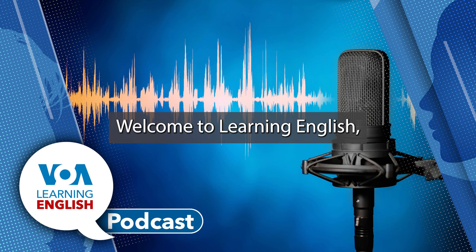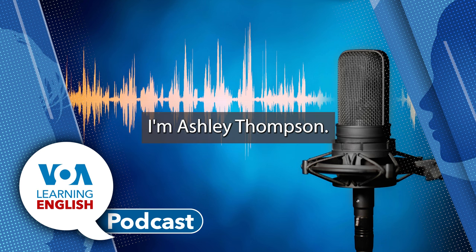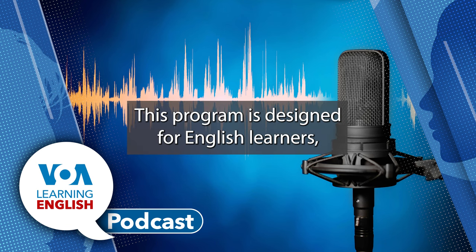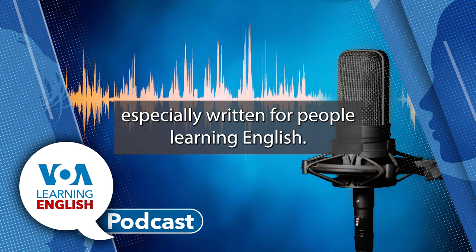Welcome to Learning English, a daily 30-minute program from the Voice of America. I'm Ashley Thompson and I'm Dan Novak. This program is designed for English learners, so we speak a little slower and we use words and phrases especially written for people learning English.